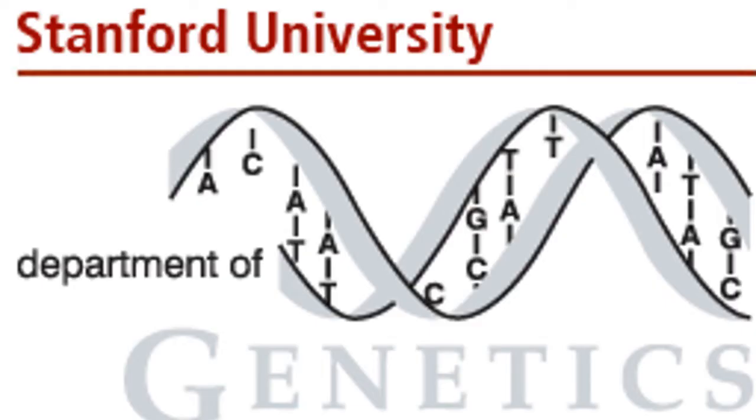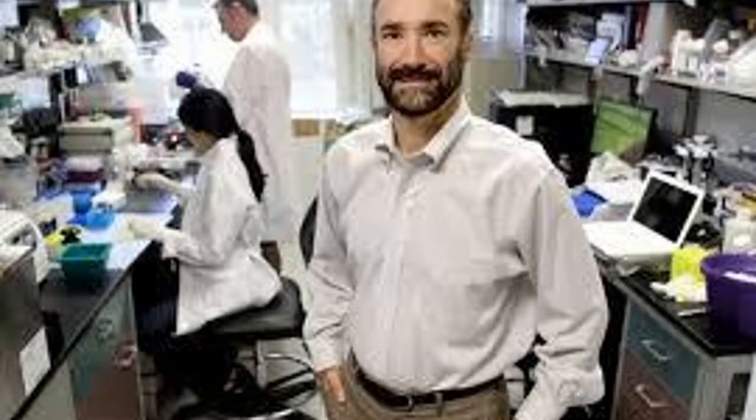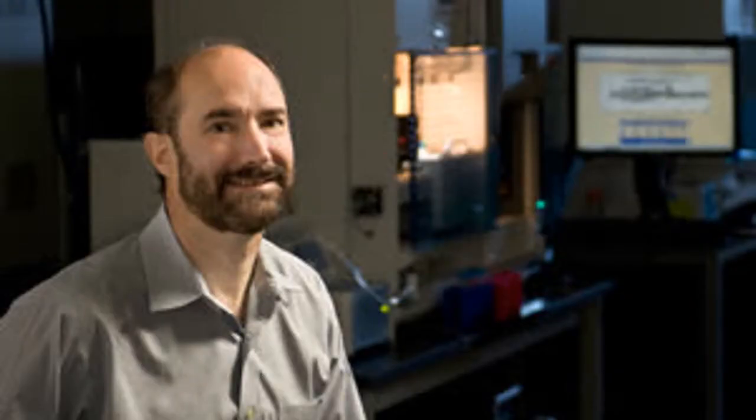Dr. Snyder is the Stanford W. Asherman Professor and Chair for the Department of Genetics and the Director for the Center of Genomics and Personalized Medicine at Stanford University. He is a leader in the field of functional genomics and proteomics.